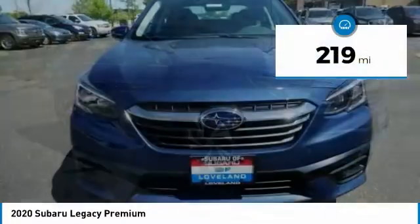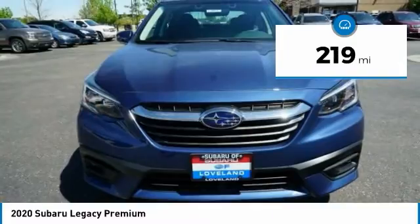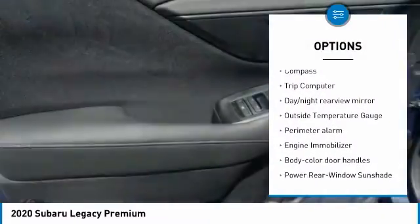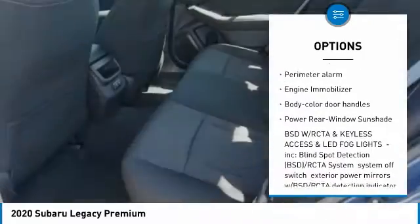This vehicle has less than 300 miles. Here are some of this vehicle's great options: leather-wrapped steering wheel, compass, trip computer, day-night rear view mirror.